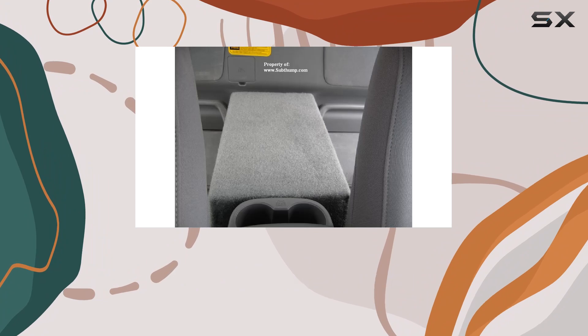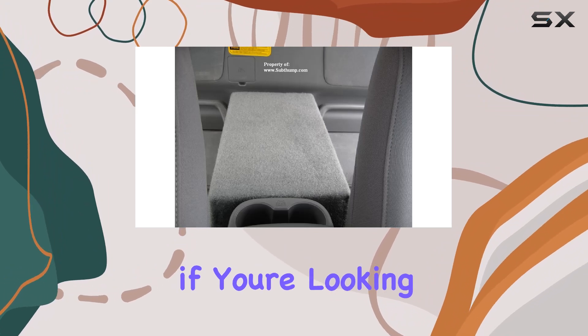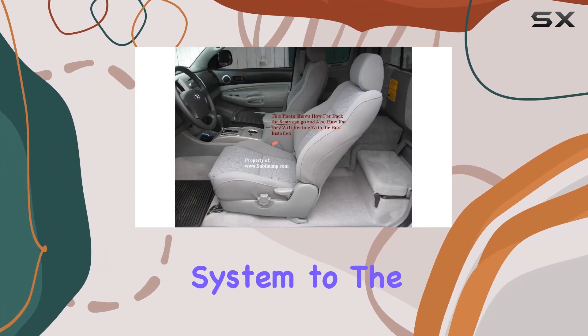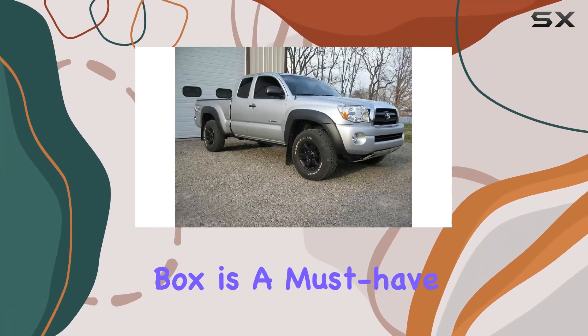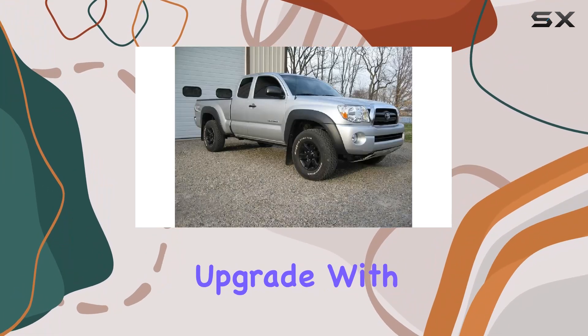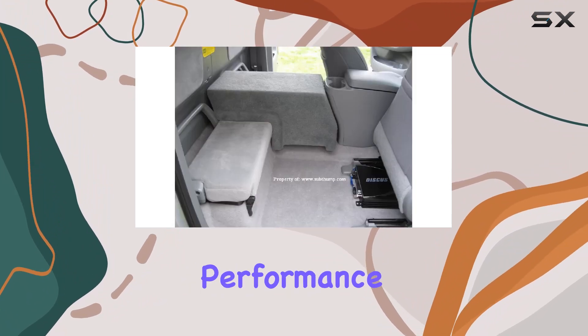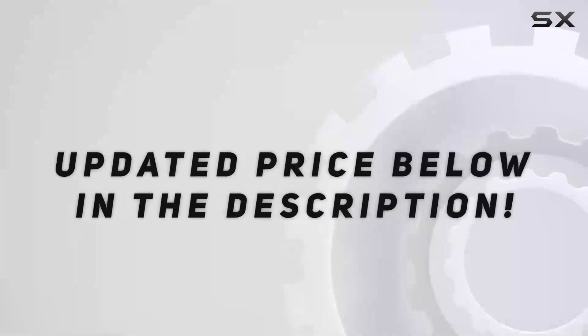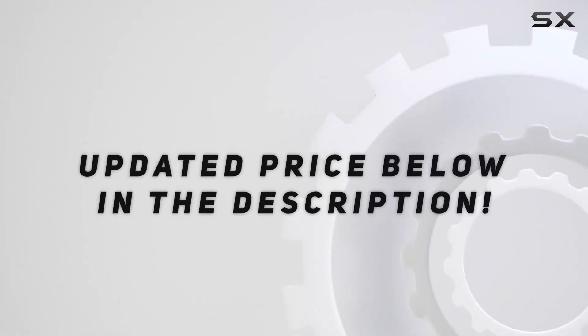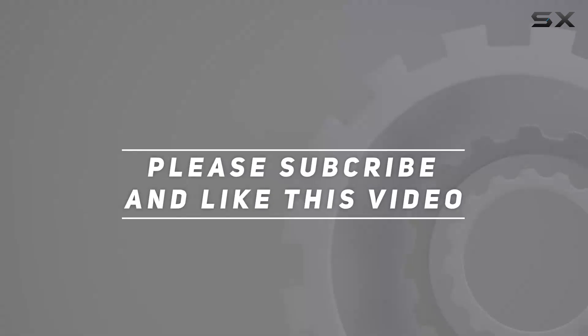Once you do, you'll be rewarded with a sound system that's sure to turn heads wherever you go. In conclusion, if you're looking to take your Tacoma's audio system to the next level, the Tacoma access cab single 10 downfire subwoofer box is a must-have upgrade. With its custom fit, durable construction, and impressive performance, it's sure to elevate your driving experience. Check out the video description for an updated price, and thank you for watching.